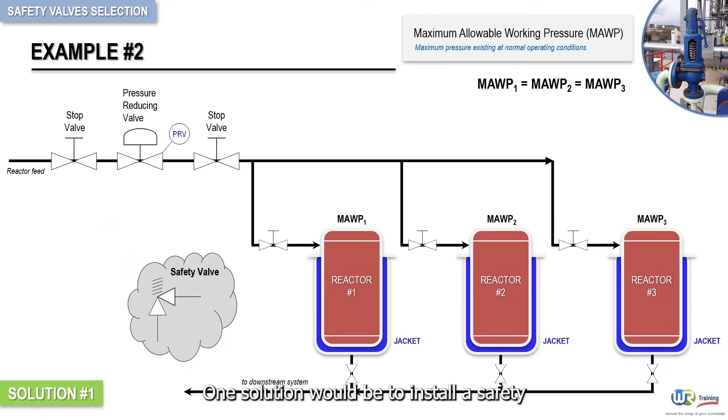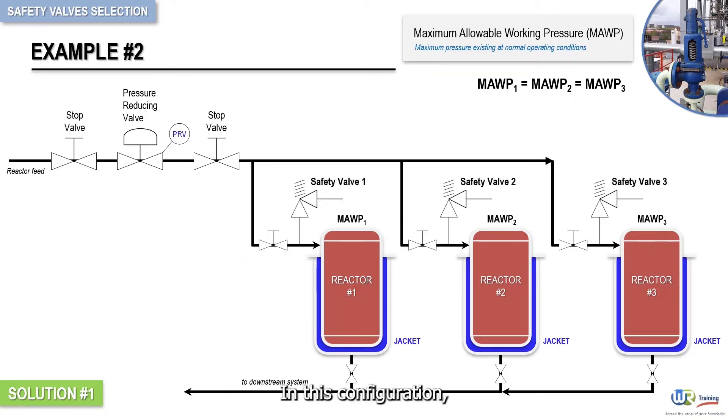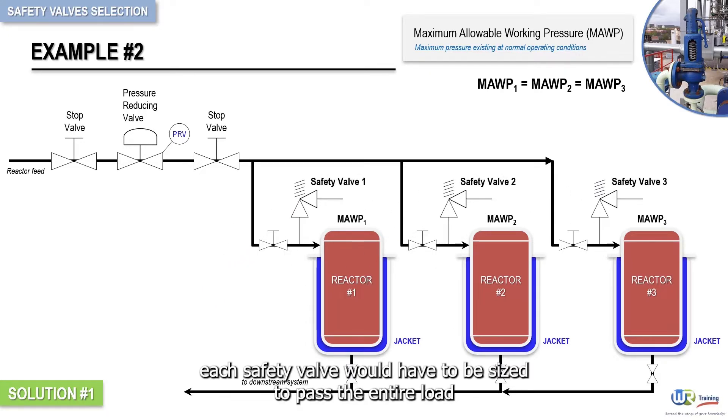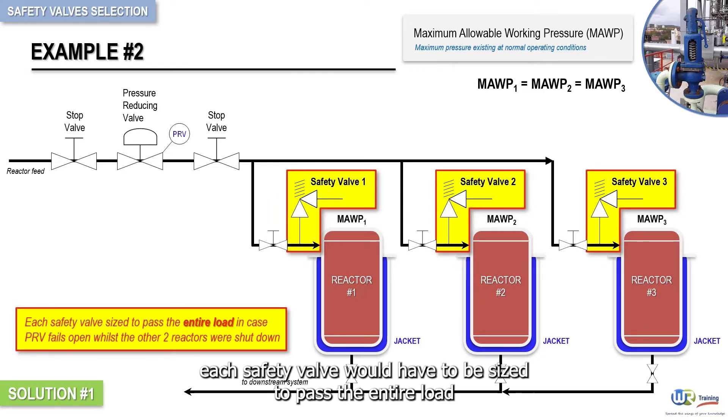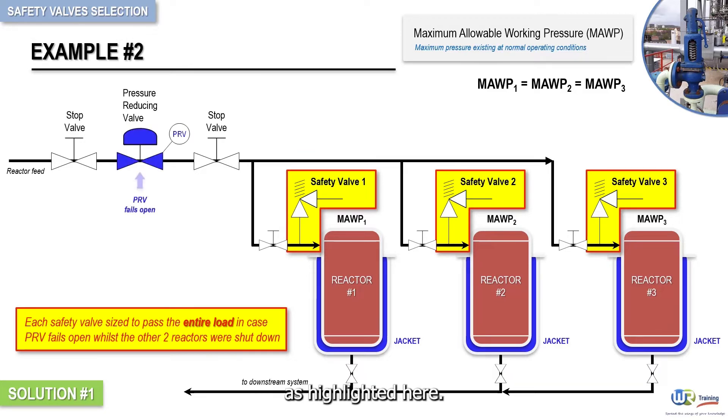One solution would be to install a safety valve on the inlet to each reactor. In this configuration, each safety valve would have to be sized to pass the entire load, in case the pressure reducing valve failed open, while the other two reactors were shut down, as highlighted here.